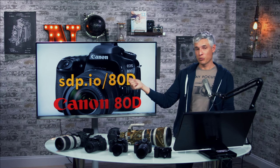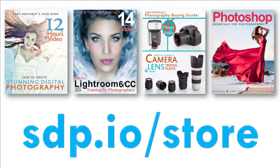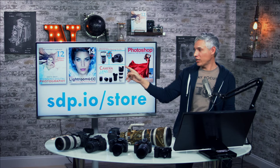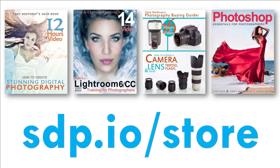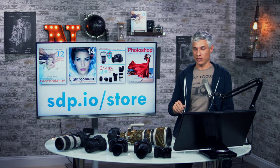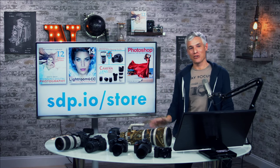If you decide to pre-order, please use our link at sdp.io/80D. If you want to learn photography, stop worrying about gear — check out my book Stunning Digital Photography. I also have books on Lightroom and Photoshop post-processing, and a book dedicated to camera gear. Check them all out at sdp.io/store or search Tony Northrup on Amazon. Thanks so much — tell your friends, see you all soon.